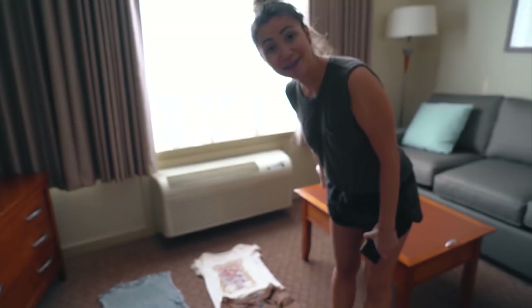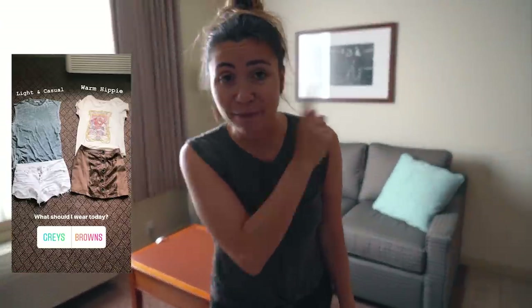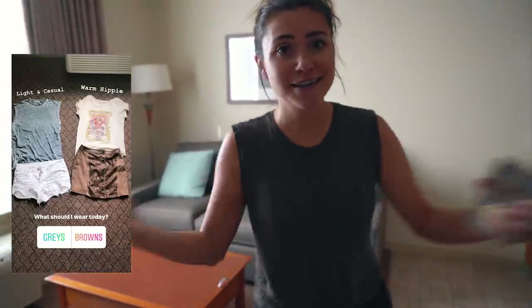I thought for this video we would do something a little bit different and I wanted to do an Instagram controls our day but with our travels. How this is going to work is I'm going to go on my Instagram and poll you guys and gals questions on various things that we're doing today, and then whatever you choose, that's what we're going to do. Starting with the first option: what we're going to wear today. I put two cute outfits together and just posted it to Instagram, and while I wait for you guys to decide, I'm going to go shower, get ready, and see what you chose.